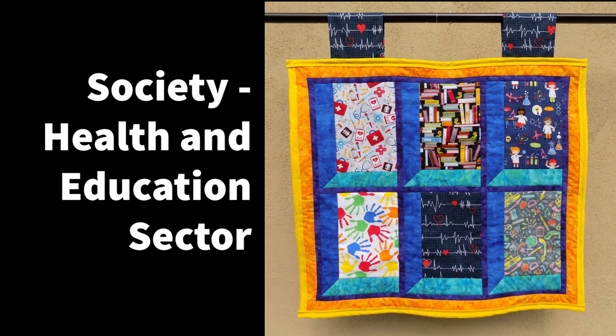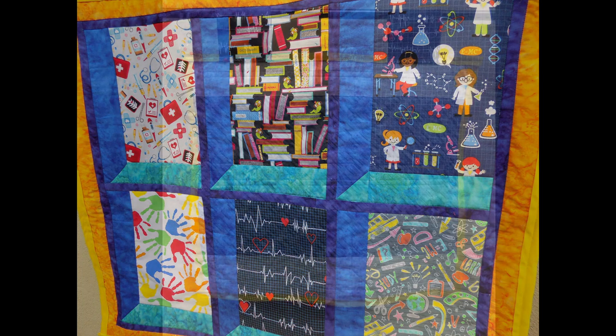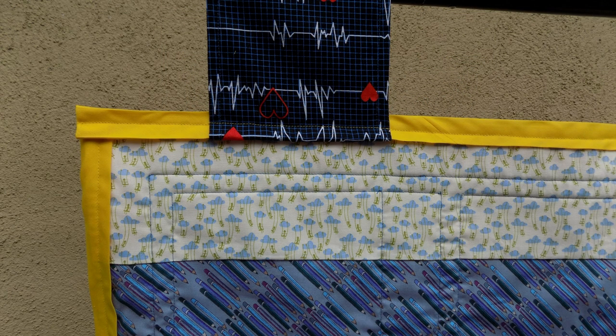Project Drawdown's mission focuses on drawing down levels of atmospheric gases as quickly, safely, and equitably as possible. As climate and social systems are interconnected, Drawdown explores how efforts in educating girls and family planning benefit the planet. This quilt utilizes fabric that highlights health and education, with one fabric panel dedicated to girls in STEM. The back of the quilt continues the theme with children on swings and pencils. This quilt for the Project Drawdown sector under society is bordered in yellow.